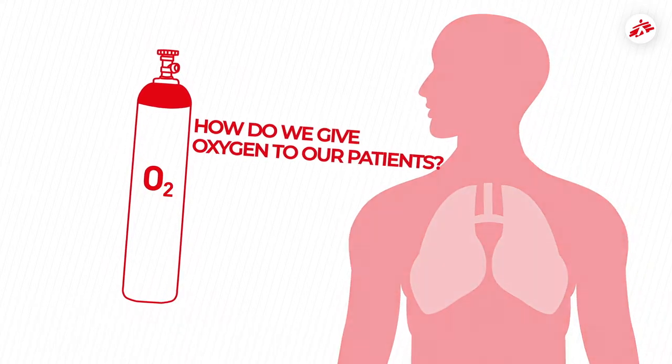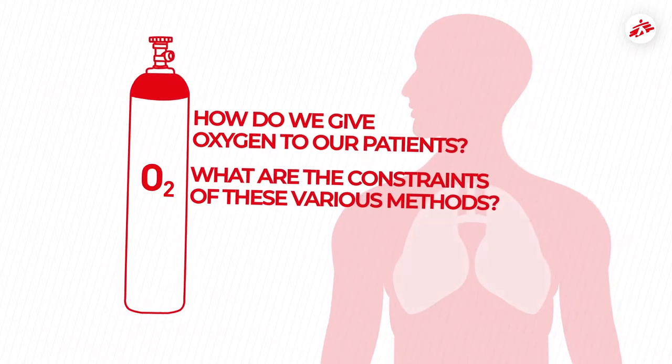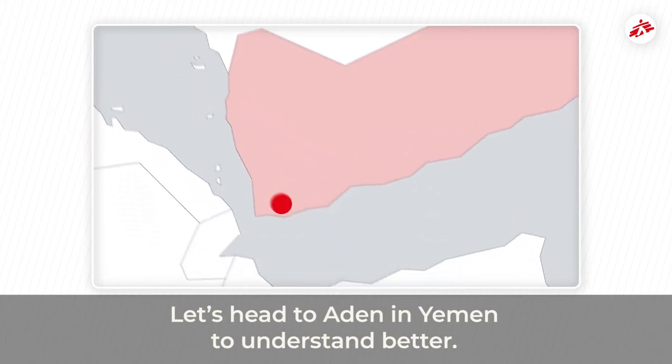But how do we give oxygen to our patients? What are the constraints of these various methods? And how do we put these systems in place in the countries where we work? Let's head to Aden in Yemen to understand better.